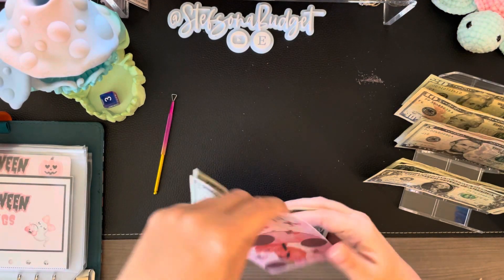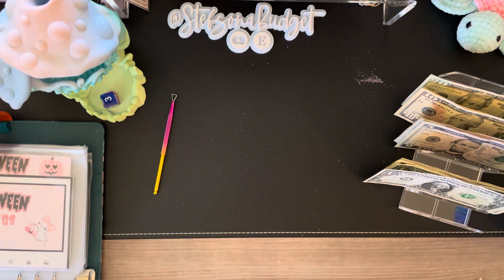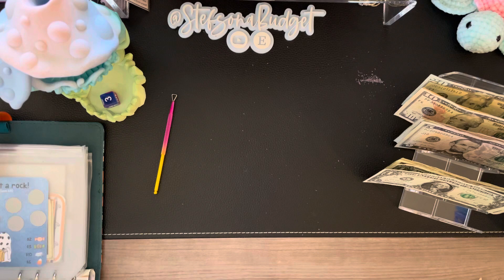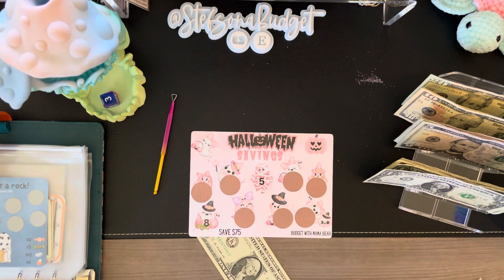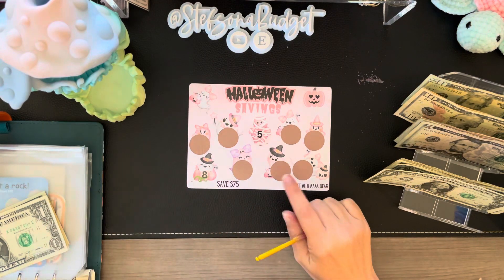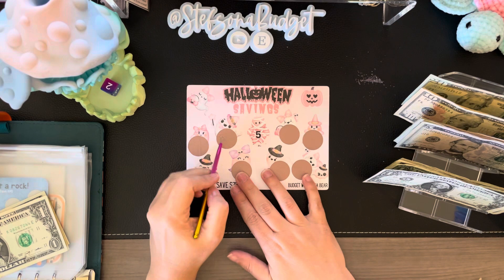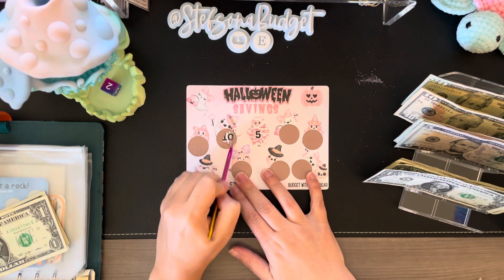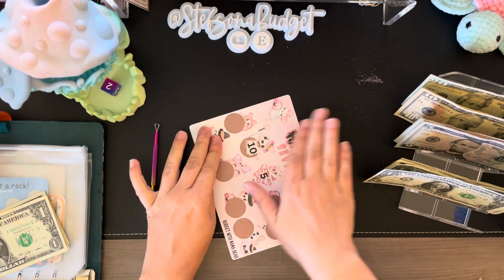It's so cute — these little pink scratchers scratch so well. I kept it intentionally low with this one because of all the Halloween ones we've got going on. Next up we have our little Halloween challenge from Budget with Mama Bear. And as usual, everybody's channels and Etsy's and everything will be linked in the description below, so if you see anything you like you can definitely go support all of these wonderful creators. Two, one, two — this cute little ghosty here. A 10! 10 it is. I think we'll stop there on this one.